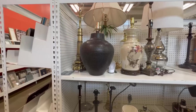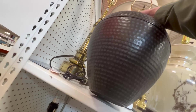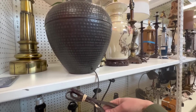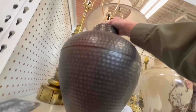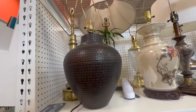Look at that — this thing is so on trend right now. Let me see where the price is. I don't see a price on it, but it's super on trend right now.